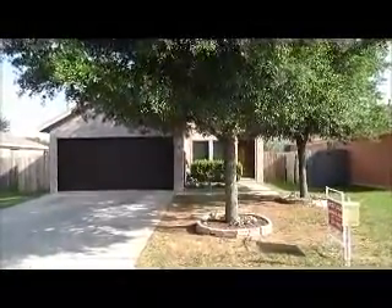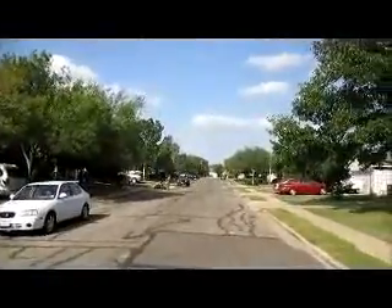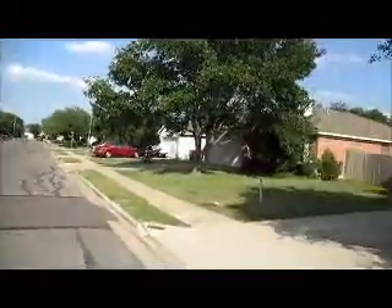We're here at 3621 Walleye Way in Round Rock, Texas. This is in the Meadow Lake subdivision, just adjacent to Eagle Lake. As you can see it's a residential community with a lot of winding roads through here, so no straight paths through the neighborhood, meaning you don't get a lot of high speed traffic. So let's go take a look at it.